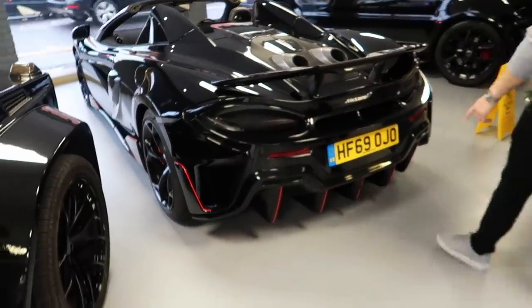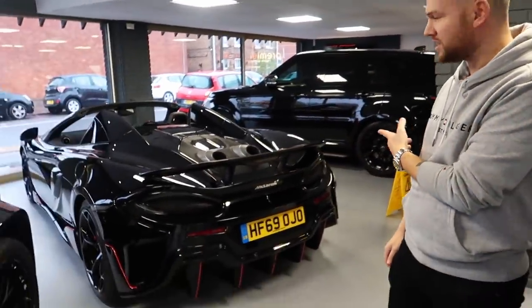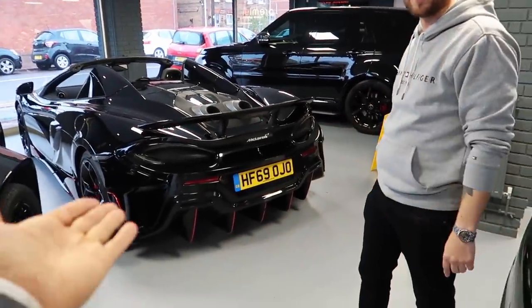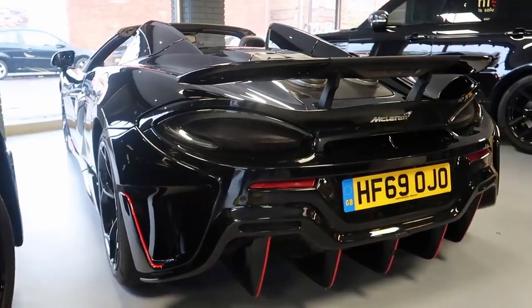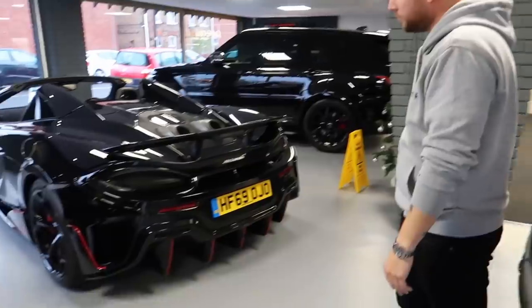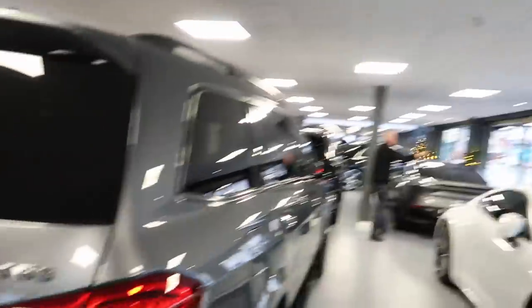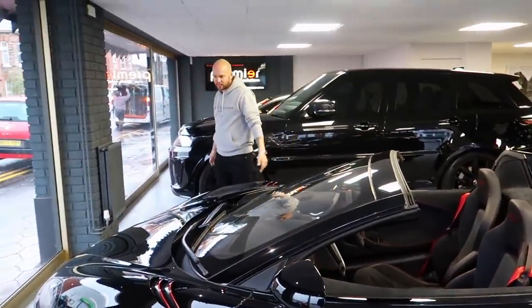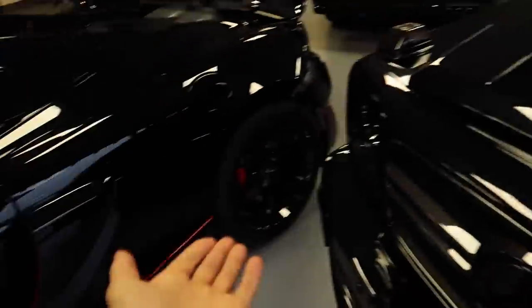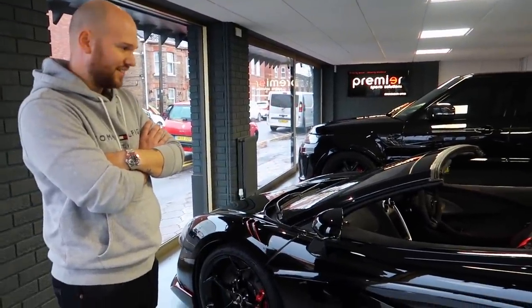Here's a McLaren 600LT Spider — there's a mad deal on these at the moment. £1,500 a month with £10k down for two years, with a guaranteed final value — just give it back. That is mental. You can have that on a PCP. I was actually looking at one of these at some point. A footballer will probably buy that in the summer — it is a summer car.